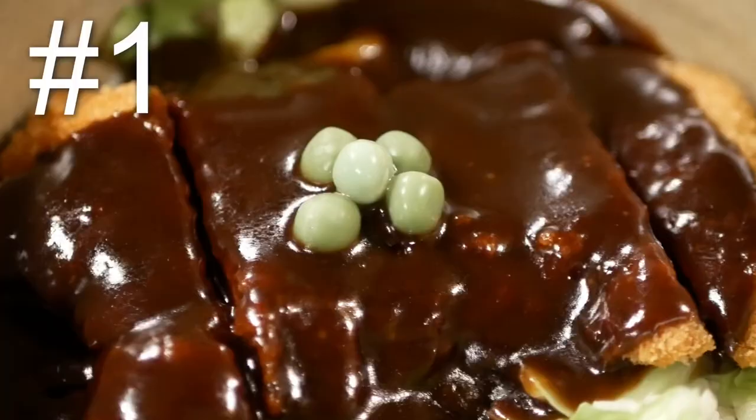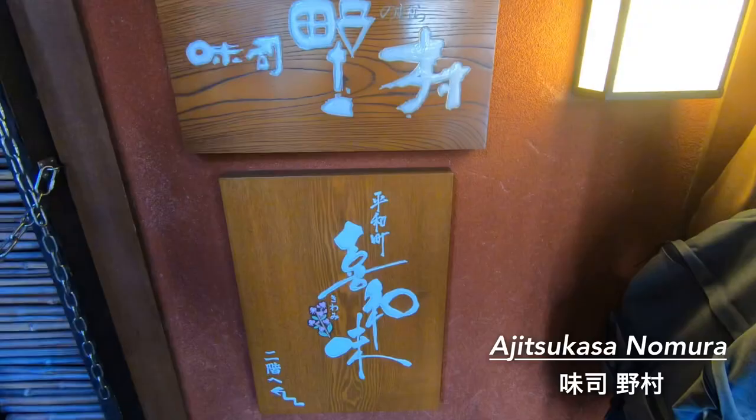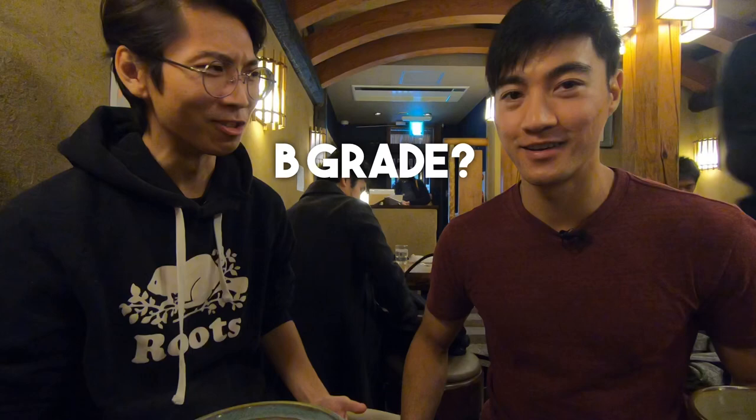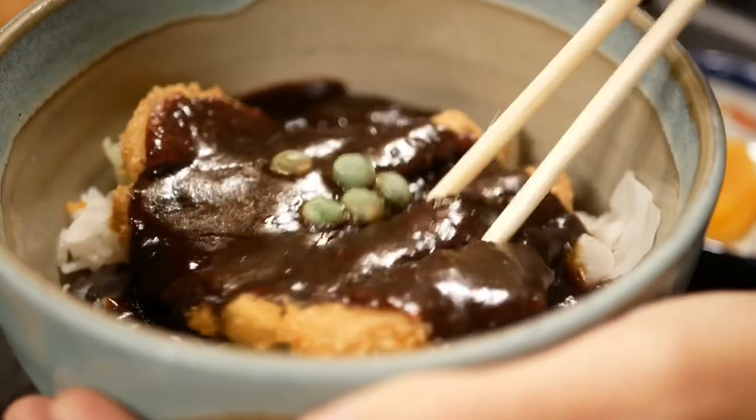And finally, number one: tonkatsu served with demi-glace sauce. Right now we're at a Japanese restaurant called Aji Tsukasa Nomura and we're about to try some of their finest B-grade cuisine. Now it may sound a little weird, but Okayama is actually famous for its B-grade cuisine — food you typically wouldn't find at a top class restaurant, but that focuses solely on taste. And the demi-glace tonkatsu we have here is a prime example. Usually tonkatsu doesn't come with demi-glace sauce, but this one does, which is actually an Okayama specialty.